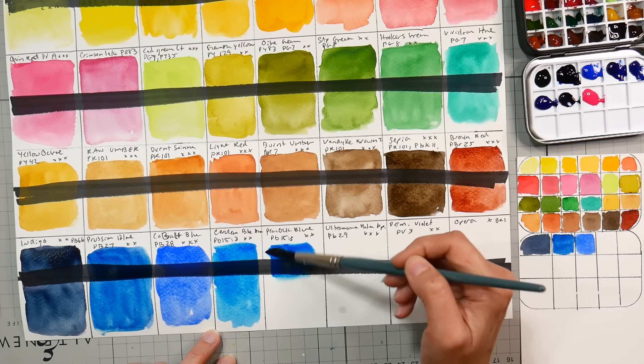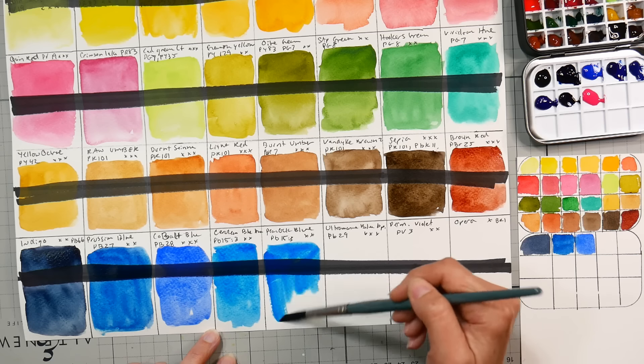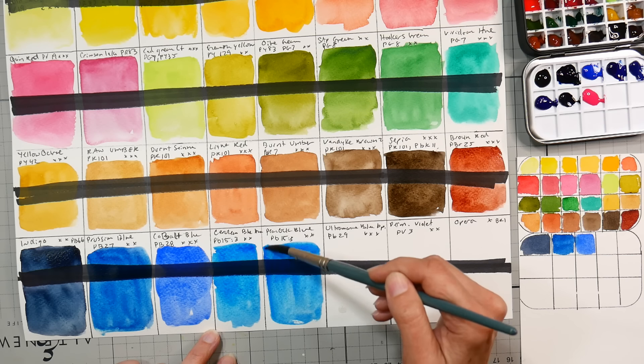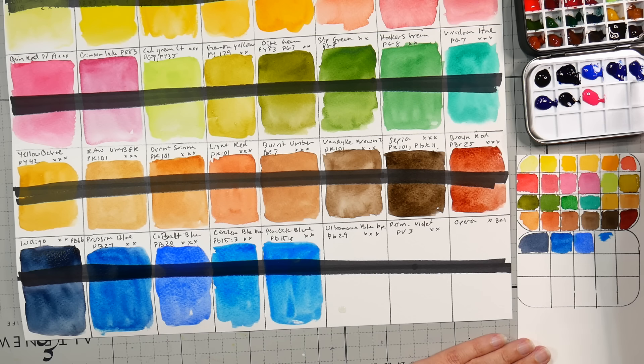And it does look quite similar — maybe a little bit more finely ground, a little bit more sheer. I would have preferred a different, more unique color. But it is a useful color that I use quite a bit, so it'll get used.